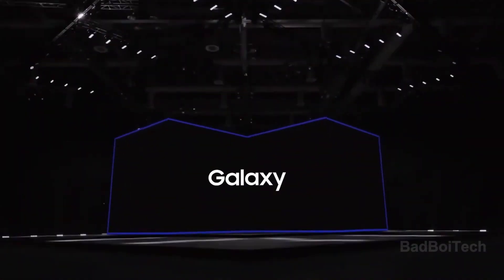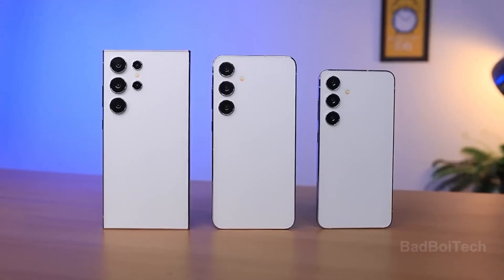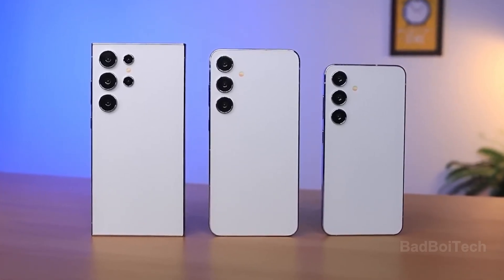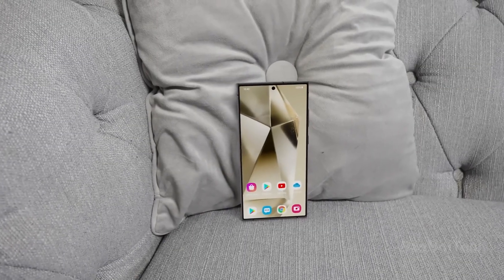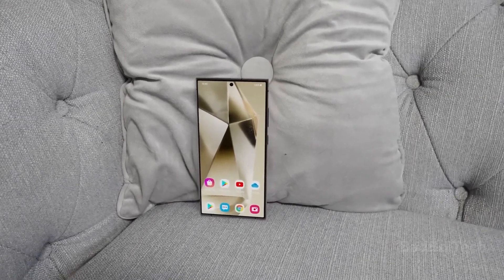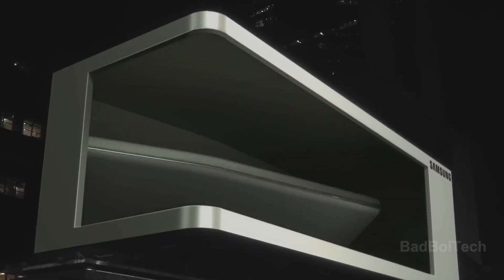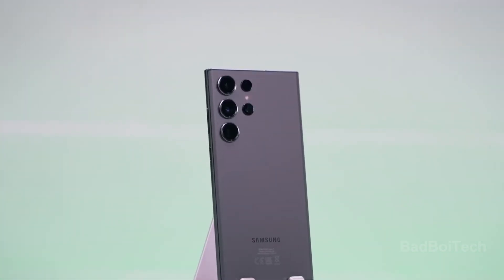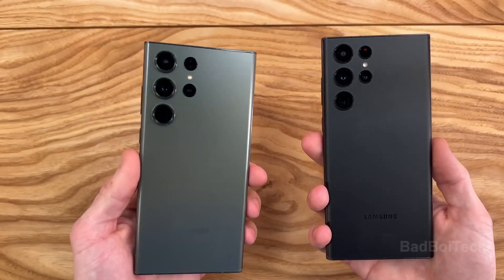Samsung is gearing up to unveil its latest flagship smartphones, with leaks shedding light on the Galaxy S24 series' significant specifications. Among the revelations, the Galaxy S24 Ultra stands out with a robust build, boasting a titanium frame that renders its body 56% stronger compared to the preceding armor aluminum used in the Galaxy S22 and S23 Ultra models.